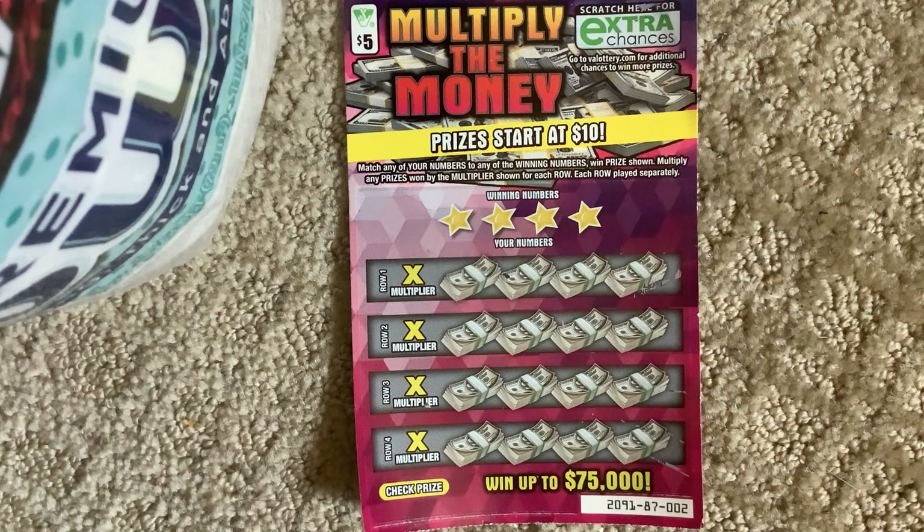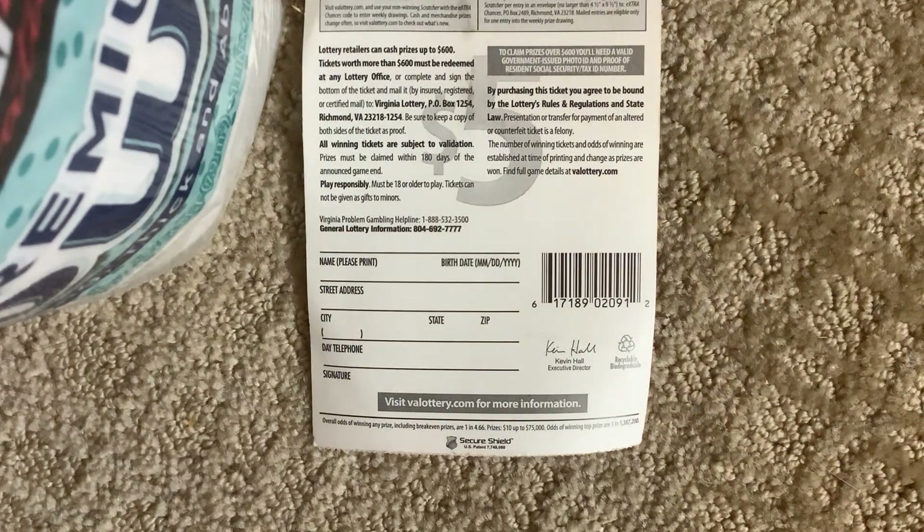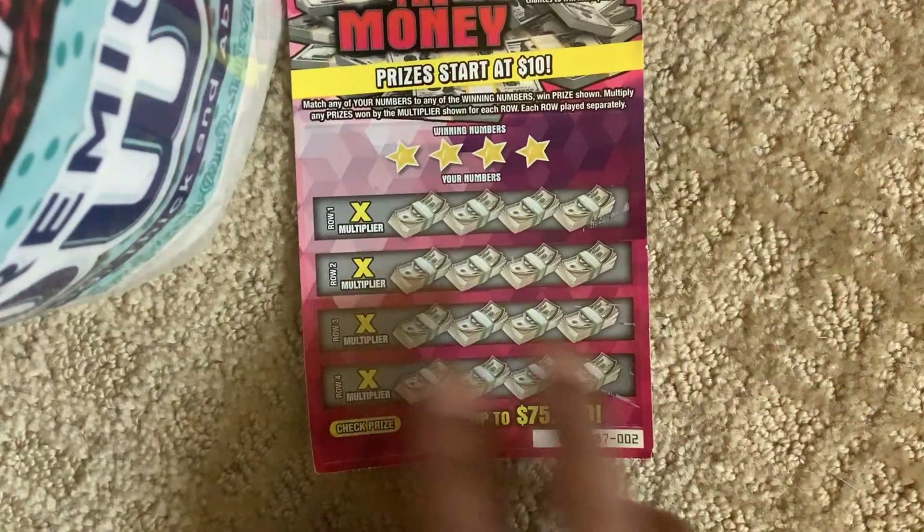This ticket is number two. How do you play this game? Match any of your numbers to any of the winning numbers to win a prize. Each row plays separately. The odds of winning are one in 4.66, and the top prize is one in 1.3 million. Guys, wish me luck!